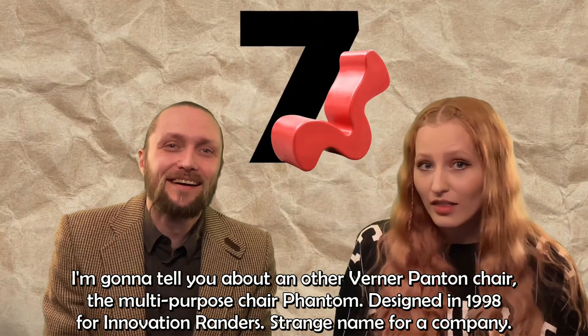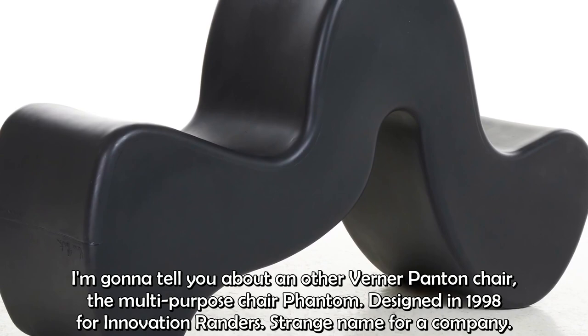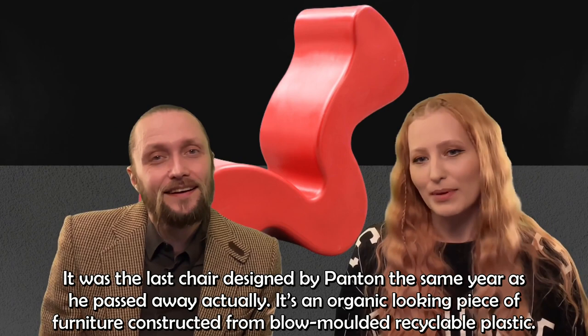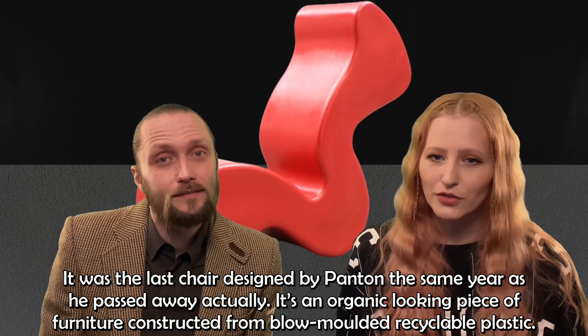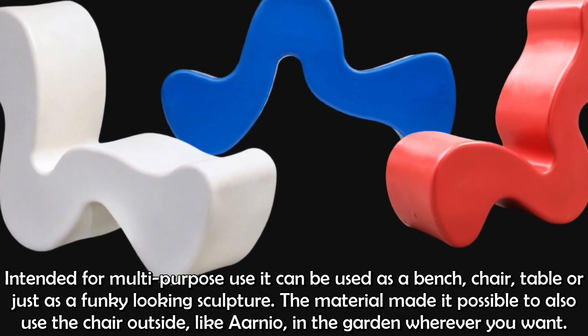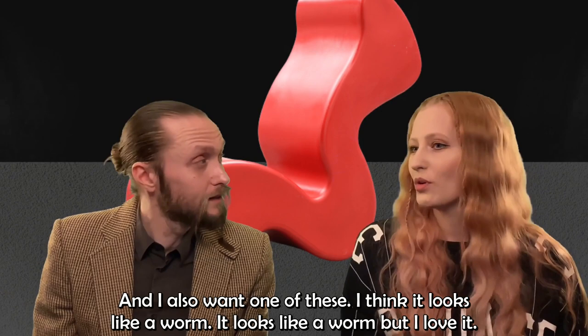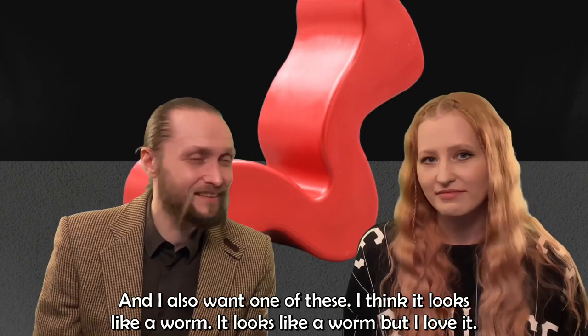Now I'm going to tell you about another Verner Panton chair — the multi-purpose chair Phantom, designed in 1998 for Innovation Randers. It was the last chair designed by Panton, the same year he passed away. It's an organic-looking piece of furniture constructed from blue molded recyclable plastic, intended for multi-purpose use. It can be used as a bench, chair, table, or just a funky-looking sculpture. The material also makes it possible to use the chair outside, in the garden, wherever you want. I also want one of these. I think it looks almost like a worm — but I love it. It's a nice piece of furniture.